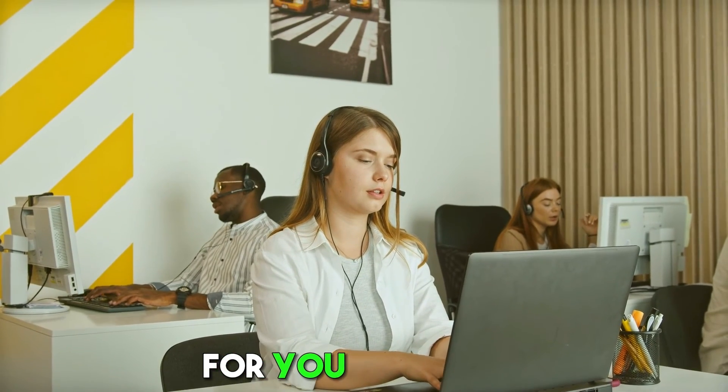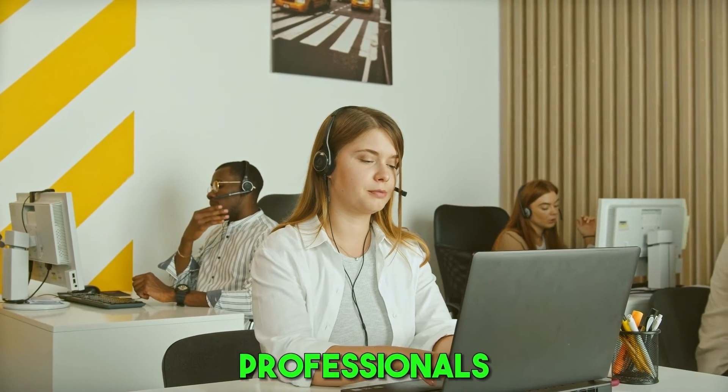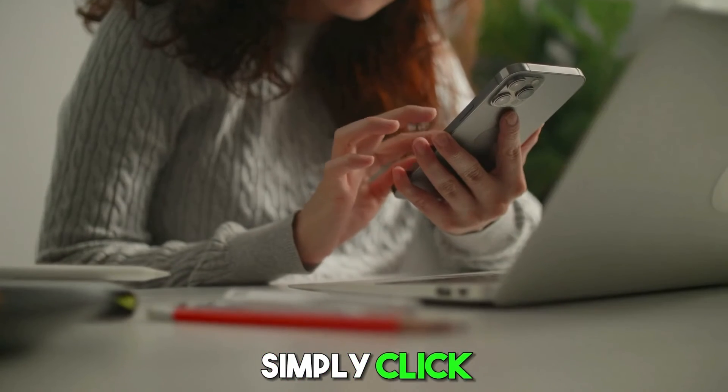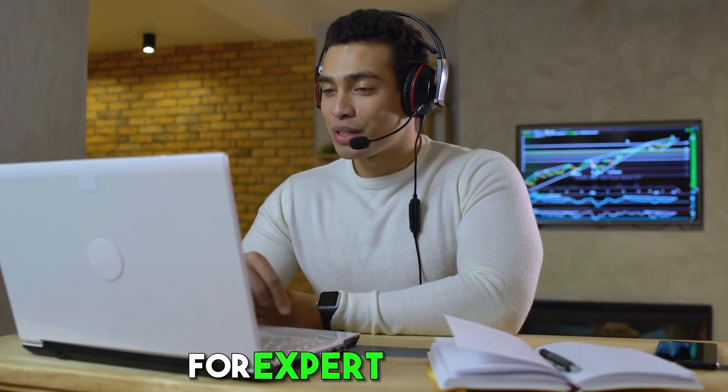Here is a gift for you. We offer a free consultation with our expert tax professionals. To book your free session and gain valuable insights tailored to your situation, simply click the link in the video description. Don't miss this opportunity for expert guidance.